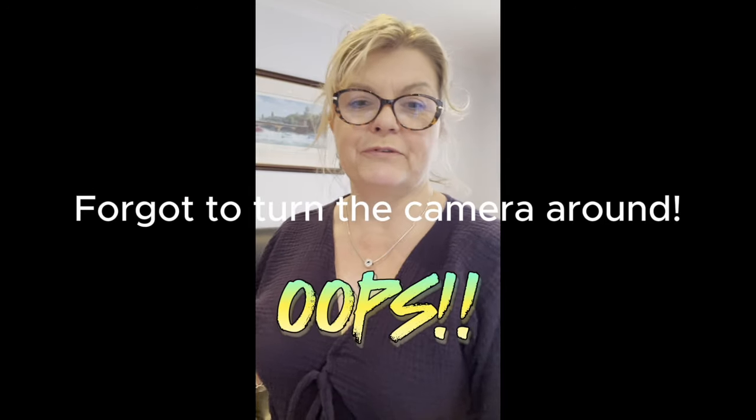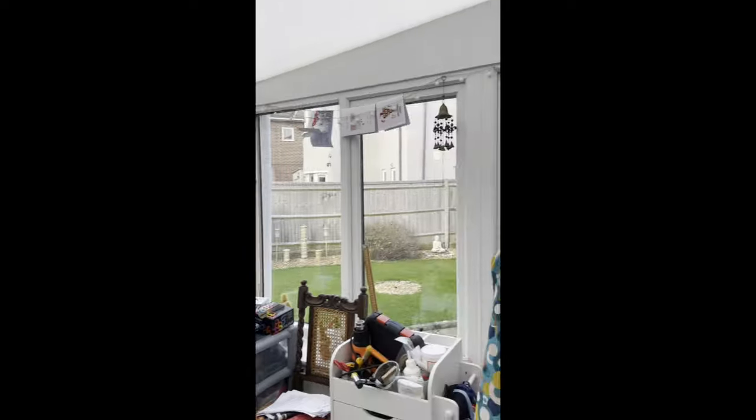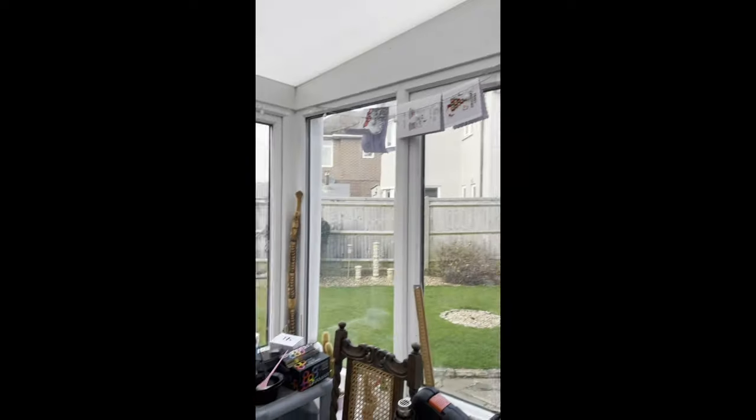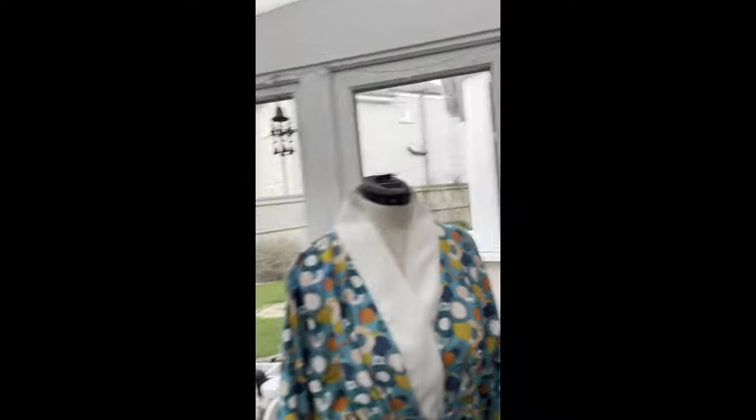Hi everyone! So today I am wearing a Saguaro set in a double gauze from Sarah's Simple Life — really love this set because it's comfy pajamas and working from home it's just really comfortable. I'm going to give you a little tour of my sewing space, which is actually in the conservatory off the lounge — I'm really really lucky. However, first of all a small disclaimer: compared to Kelly's space mine's a pigsty, it's definitely a working space, it is regularly used and it doesn't get much tidying because I prefer to be sewing if I'm honest.